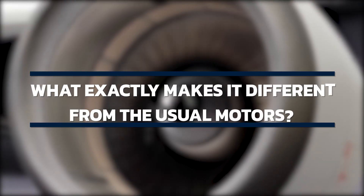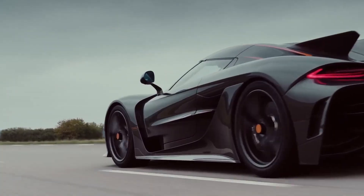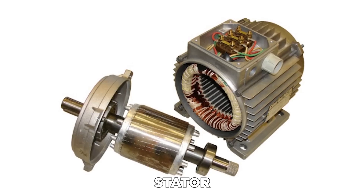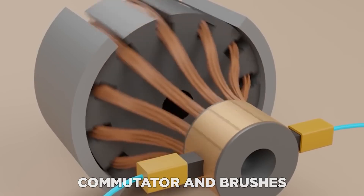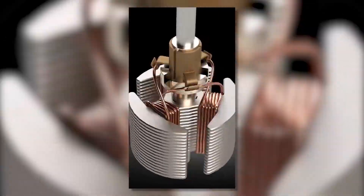What exactly makes it different from usual motors? The most common type of electric motor for EVs is the DC motor. It's made up of a stator — the motor's static portion — a rotor — the motor's revolving part — a commutator, and brushes, which are conductors that make contact with the motor's spinning part.